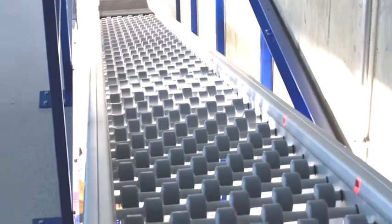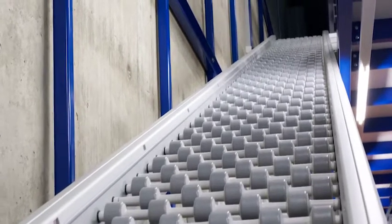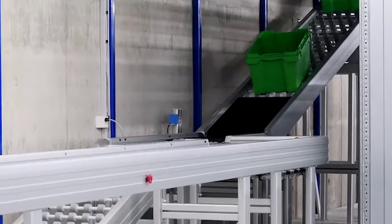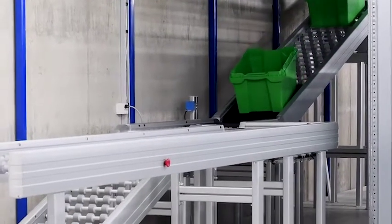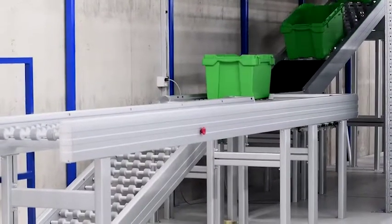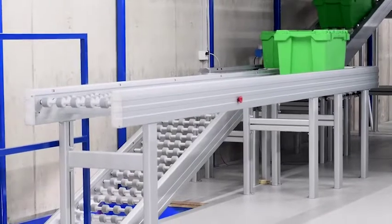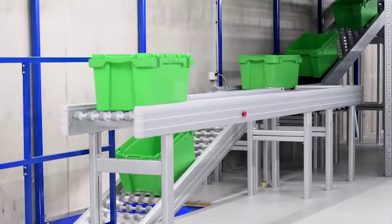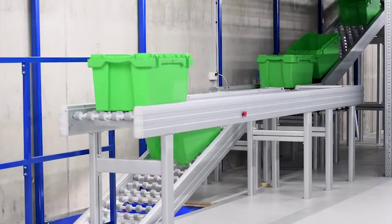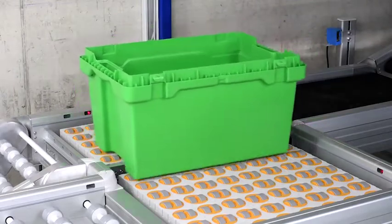An important logistics center for car parts of a very famous German car manufacturer was built over two floors. Instead of long and heavy belts, the AVANCON ZPC system was preferred, which is able to transport on special rollers with soft tires up to 20 degrees incline or decline, while zero pressure accumulation is possible on these conveyor lines.